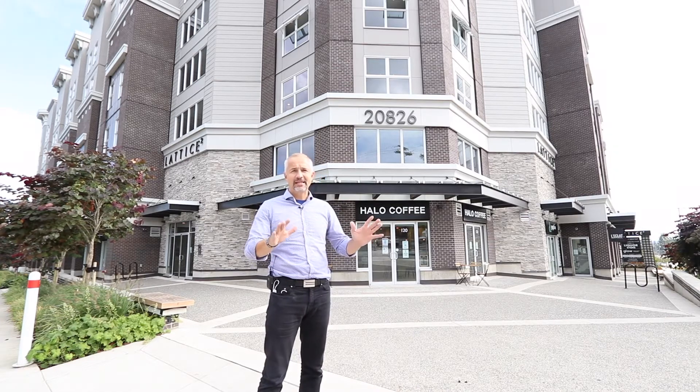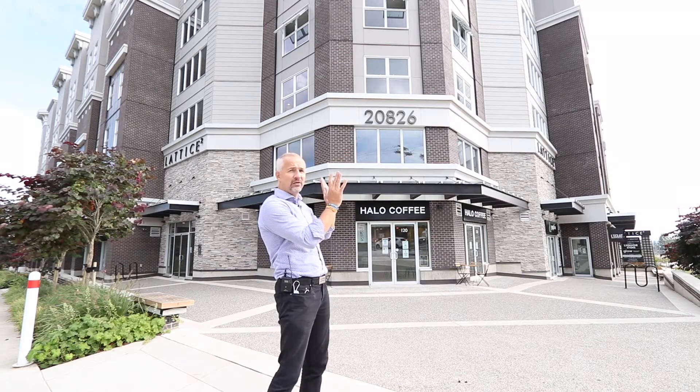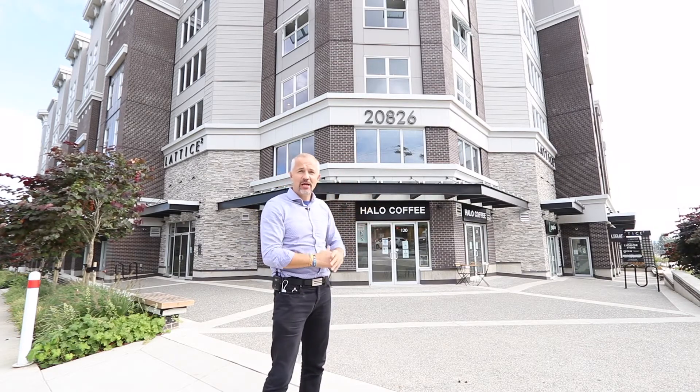It is in fantastic shape and it has a nice 200 square foot deck outside facing the townhouse complex. Come and check it out — you won't be disappointed.